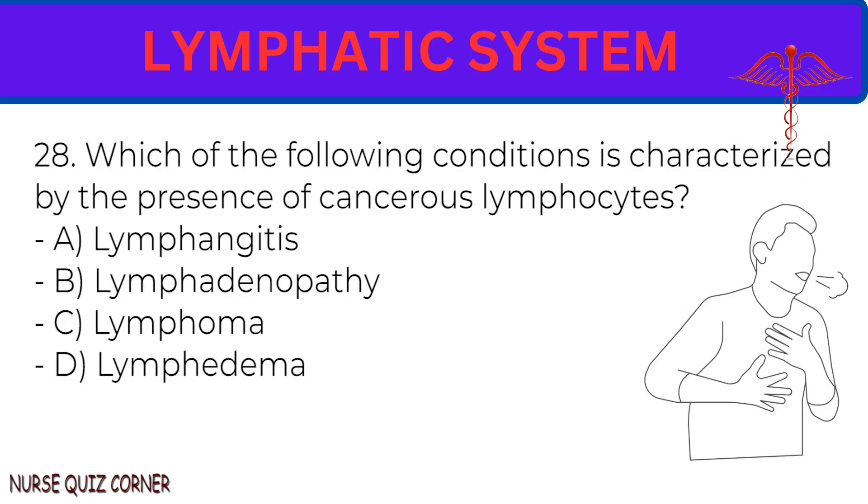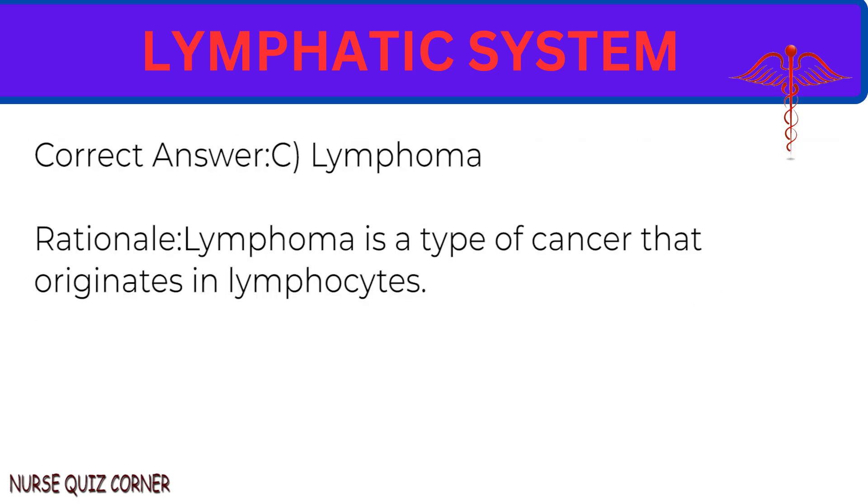Question 28: Which of the following conditions is characterized by the presence of cancerous lymphocytes? A. Lymphangitis. B. Lymphadenopathy. C. Lymphoma. D. Lymphedema. Correct answer: C. Lymphoma. Rationale: Lymphoma is a type of cancer that originates in lymphocytes.